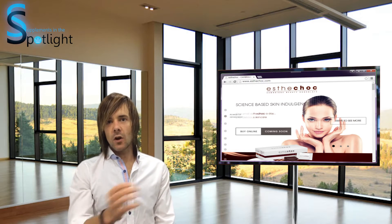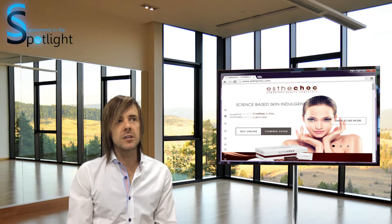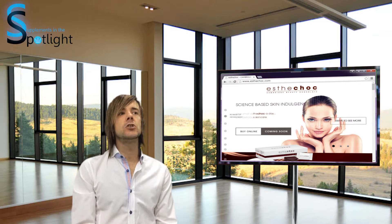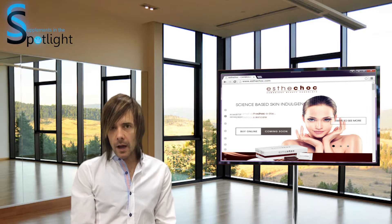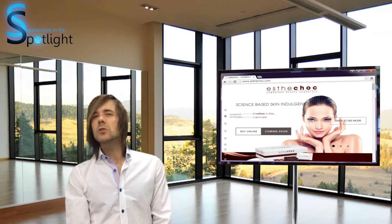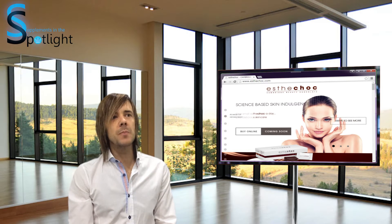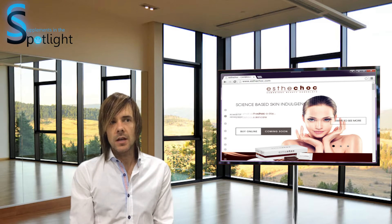Three weeks is all that's claimed to be needed to show improvement in skin condition. The Independent newspaper in the UK called it anti-ageing chocolate. The manufacturers claim it can bring skin biomarkers of a 50 to 60 year old down to those of a 20 to 30 year old. 3,000 patients have been enrolled in medical and clinical tests, claim the manufacturers.